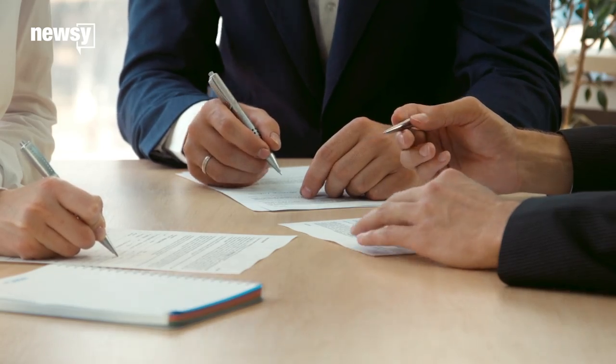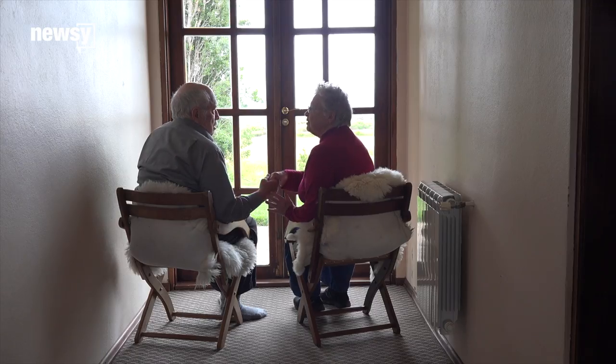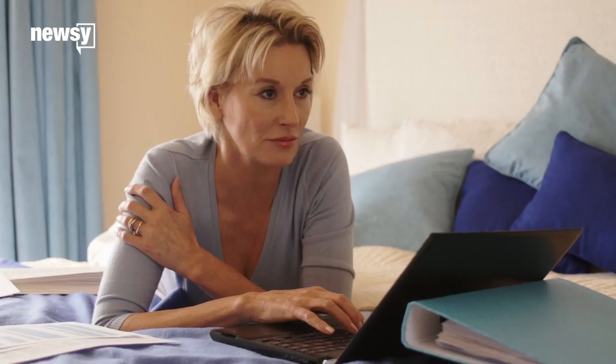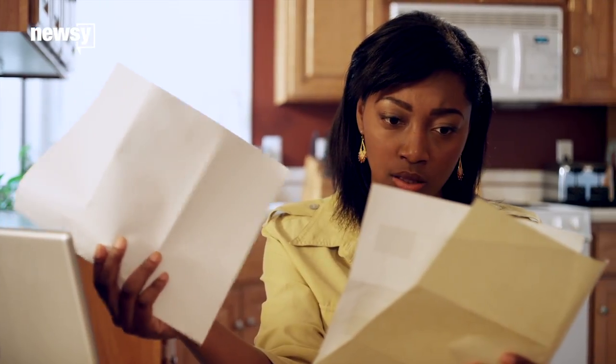Consider this example from the New York Times: a computer program using a deep neural network deciding whether to give you a loan would look at your income, maybe credit history, marital status, your age. But given millions of cases to consider along with their outcomes, the network could figure out when to give more weight to age and maybe less to income, until it's able to accurately predict how likely each loan is to default.